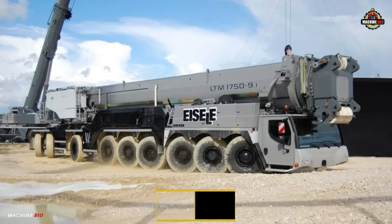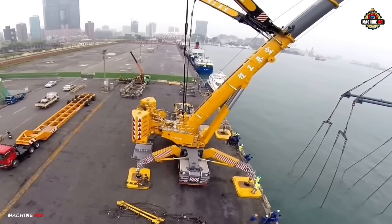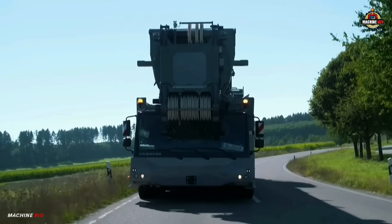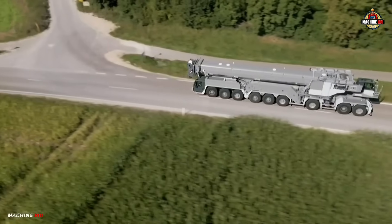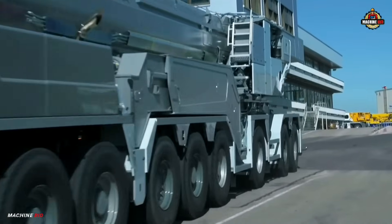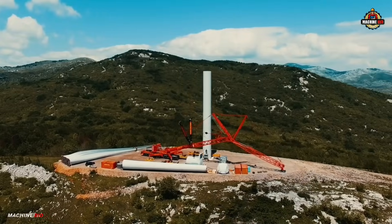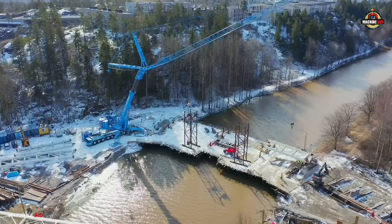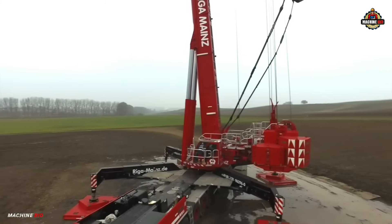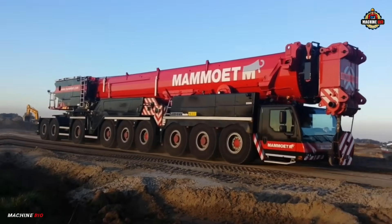Number three on our list is the Liebherr LTM 1750-9.1 — a powerhouse in the world of mobile cranes, blending strength, versatility, and mobility like few others in its class. Built by Liebherr, this nine-axle all-terrain crane delivers an impressive lifting capacity of 750 tons at three meters radius, making it ideal for demanding tasks such as wind turbine assembly, bridge construction, and industrial maintenance.